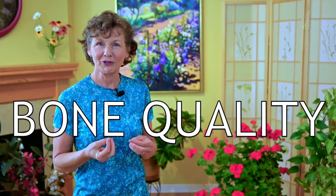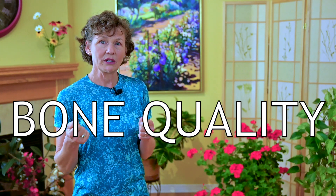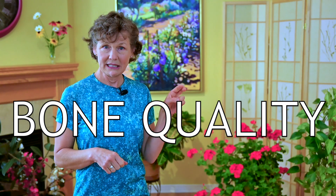The third way in which strength training builds our bones is that it improves the quality of the bones. It's a term we often hear about, especially when people are concerned about fracturing. They have a bone density test that might be low, but they're wondering about their bone quality. If you're wondering what bone quality means, I invite you to look at another interview I did with Dr. Janet Rubin.